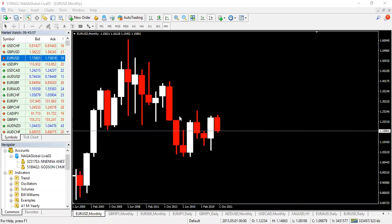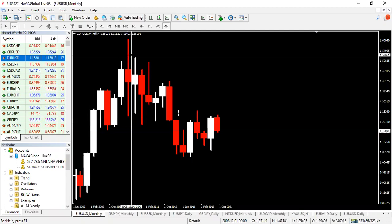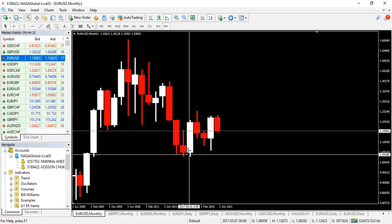Here we are studying the institutional order flow from 2000 to 2021 — over two decades. We can see that the price has been rising and then made a pullback.